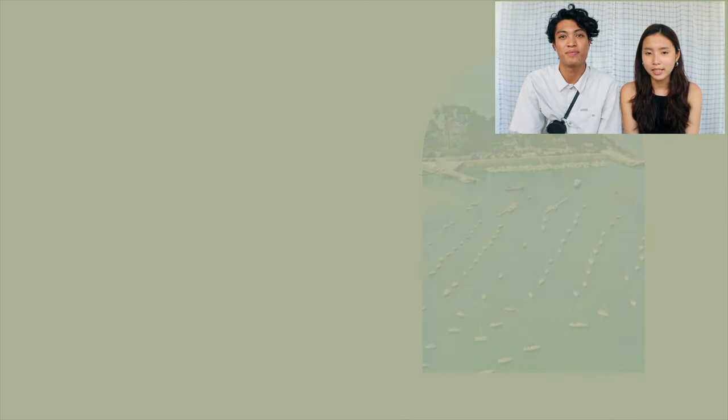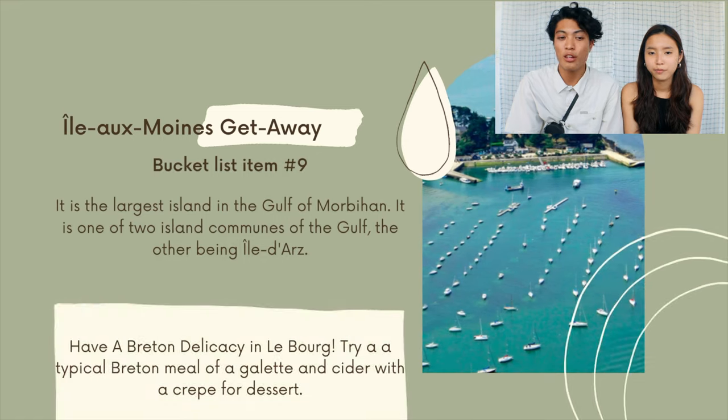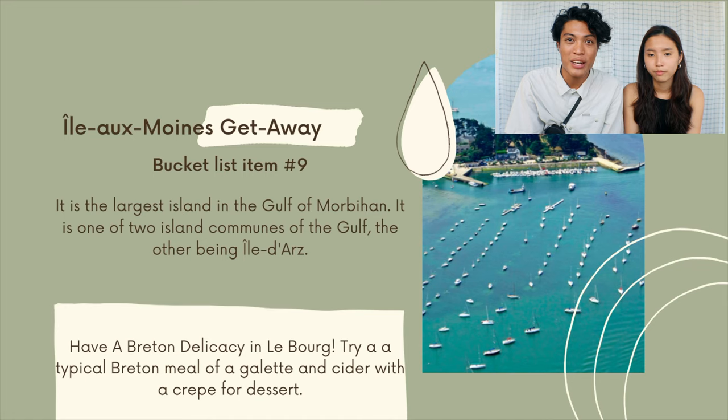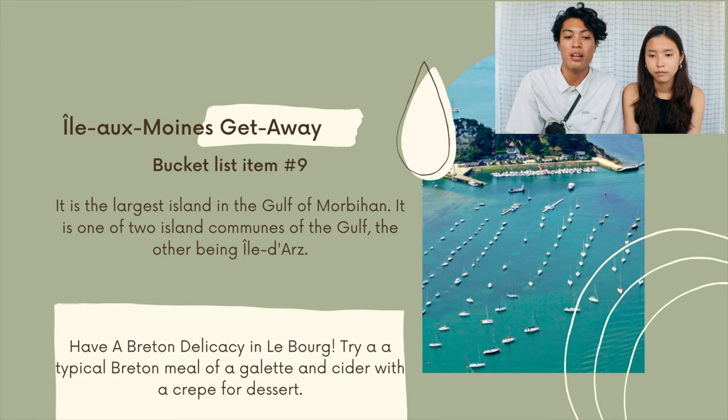Bucket list item number ten is Île-au-Moyne. Île-au-Moyne is one of the largest islands in the Gulf of Morbihan. Our bucket list item here is to have a Breton delicacy in Le Bourg and try a typical Breton meal of a galette and cider with a crepe for dessert.